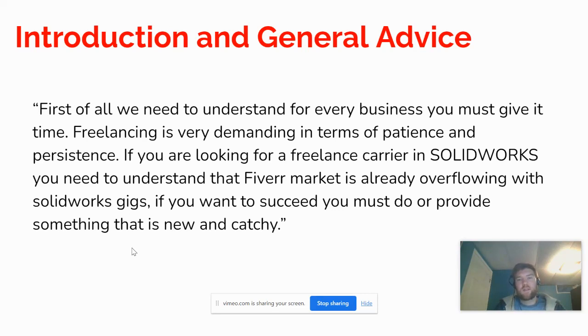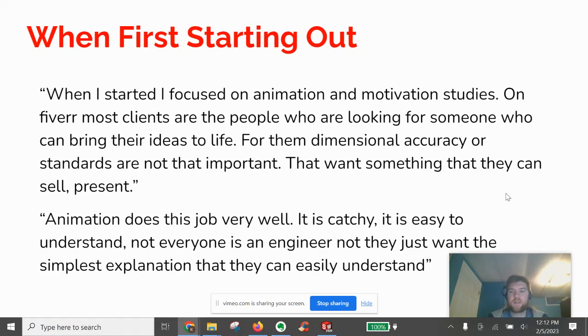If you want to succeed, you must offer something new, catchy, and different. When I asked for tips for freelancers just starting out, he said: when I started, I focused on animation and motion studies on Fiverr. Most clients are people looking for someone who can bring their ideas to life — dimensional accuracy or standards are not as important. They want something they can sell and present. Animation does this job very well: it's catchy, gets attention, and is easy to understand for non-technical people.